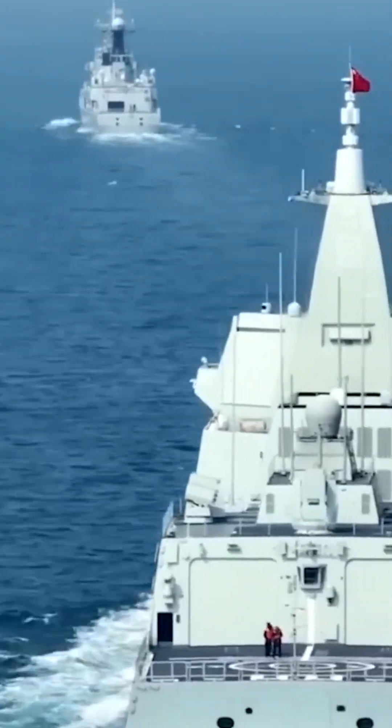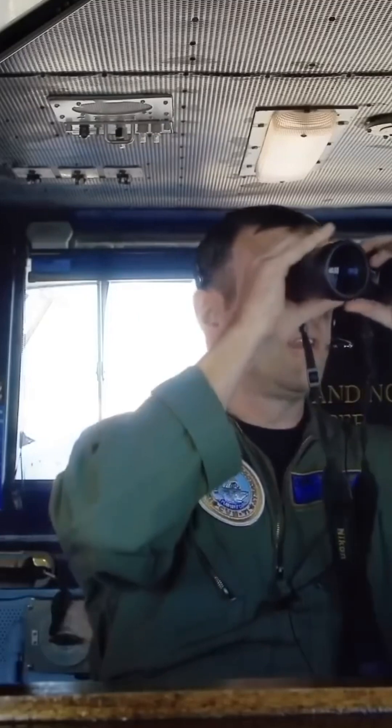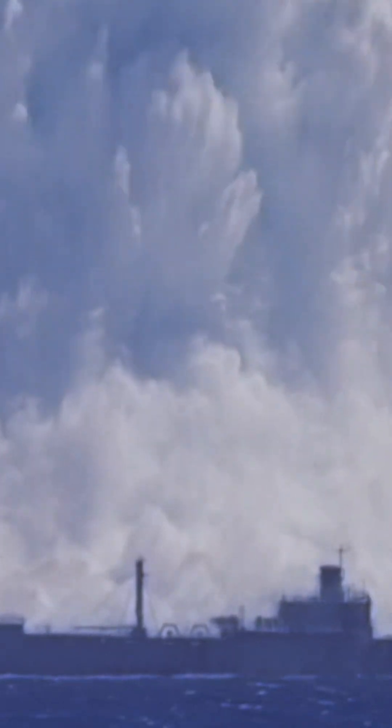Given the tensions in the Pacific region and China's growing naval fleet, the B-1B Lancer serves as a powerful deterrent. It can carry up to 12 hypersonic missiles and strike enemy ships from distances far beyond the reach of most other aircraft.